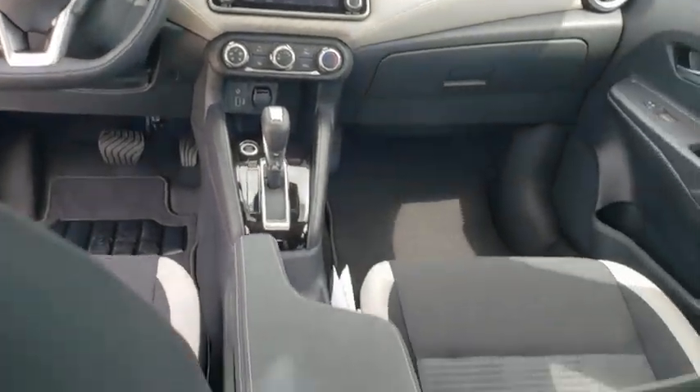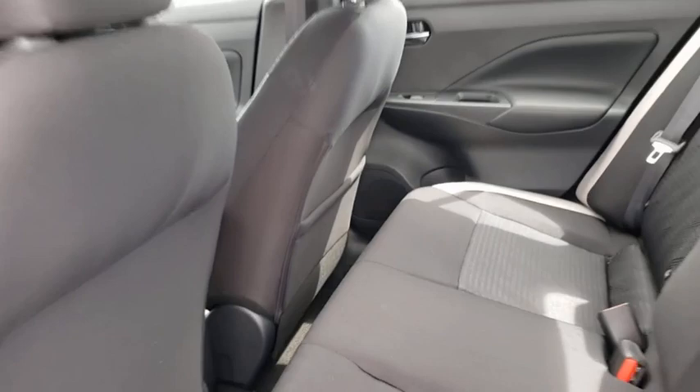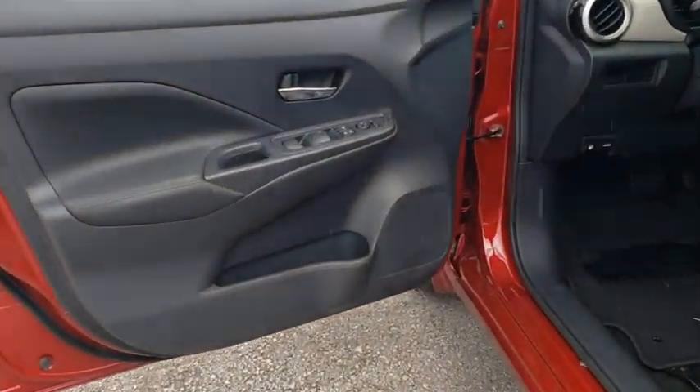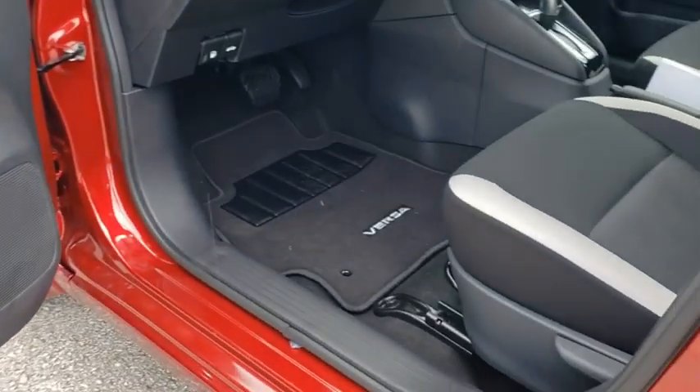Tachometer, front reading lamp, driver vanity mirror, tilt steering wheel, front bucket seats, passenger vanity mirror, splash guards, speed control, front wheel independent suspension.